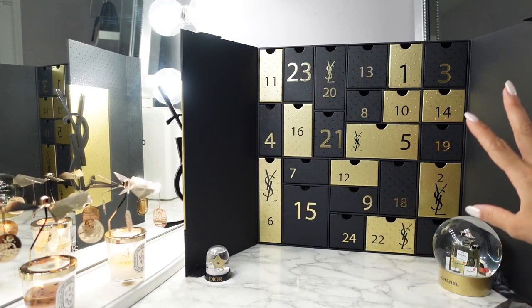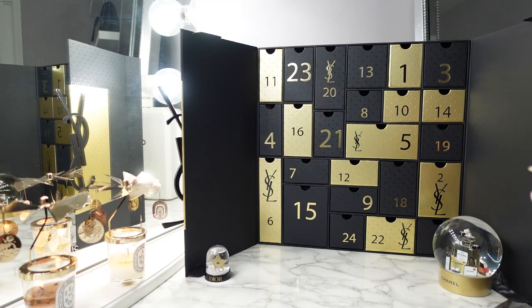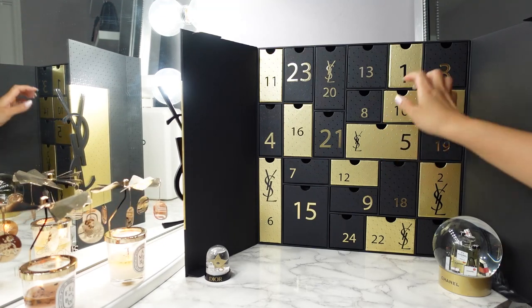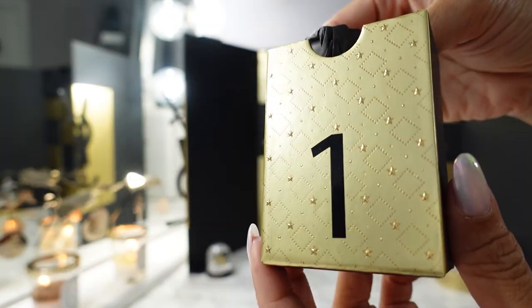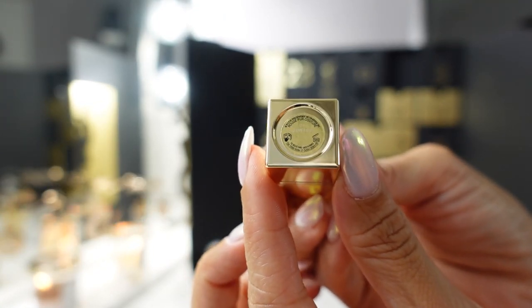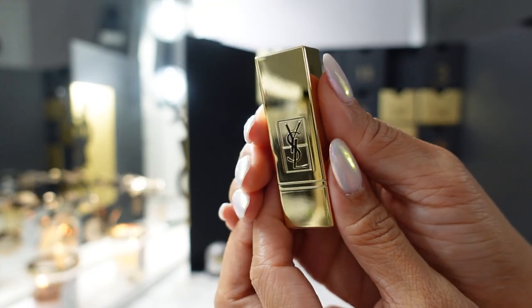The colors are different this year — it's black and gold. Last year was white and gold, and a couple of years ago it was maroon and gold. Nice little star design here. Day one has a little sparkly gold design on the front. Day one is the Rouge Pour Couture — I think it's shade 01 in the gold packaging.